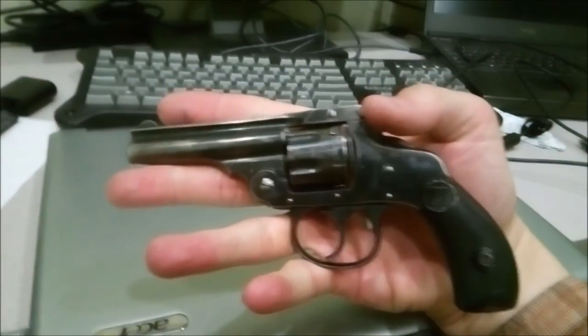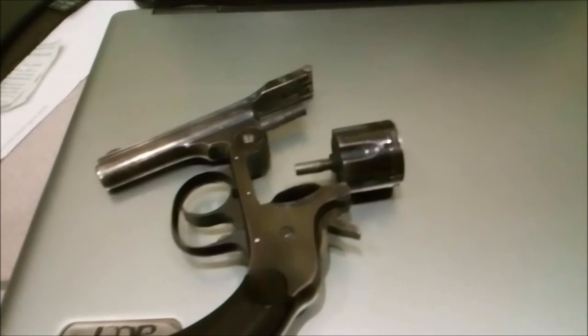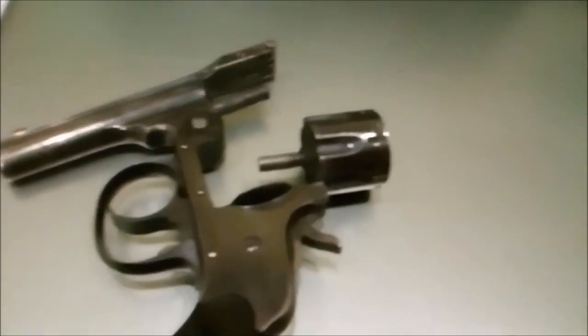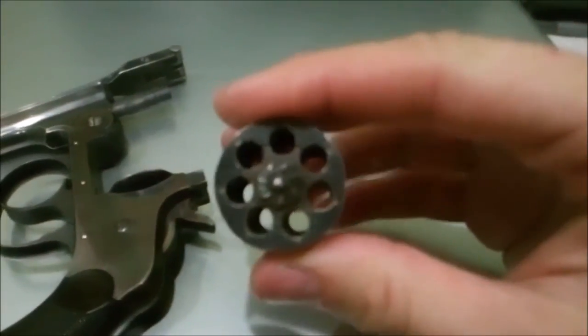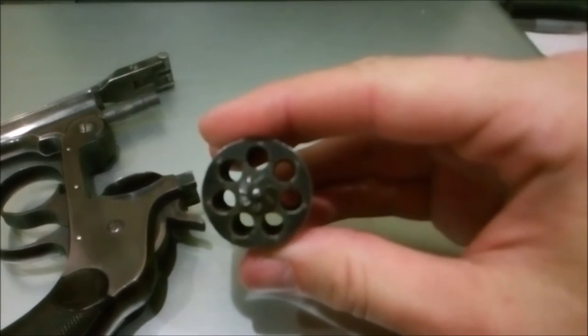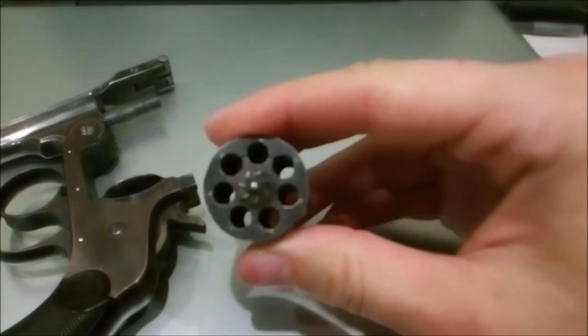It's kind of a cool little gun. It's very small — like you can see there, it fits right in the palm of my hand. The cylinder just screws out for easy cleaning. It's got some wear on there; I expect it's at least 100 years old.